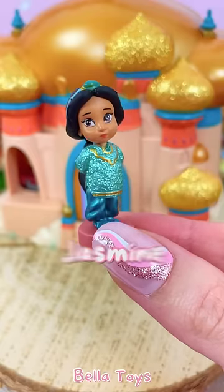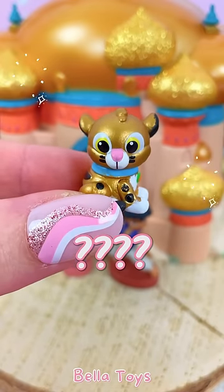The palace comes with Princess Jasmine, Aladdin, Jasmine's tiger — I forgot his name — Iago, and the lamp.